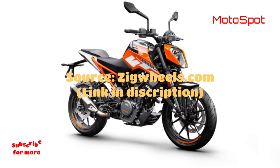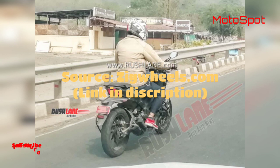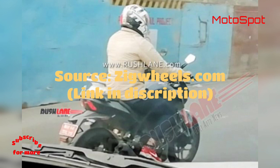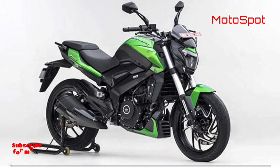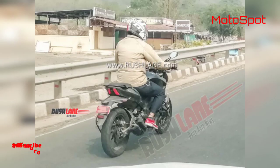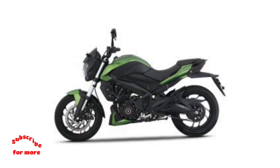While the quarter-litre Duke looks quite a lot like its older sibling from a distance, closer inspection reveals that it misses out on the 390's LED headlight and TFT display. This has been done to keep costs down, so we could see the Dominar 250 miss out on an LED headlight for the same reason. Bajaj's current lineup has a pretty gaping hole between the Rs 1.42 lakh Pulsar RS200 and the Rs 1.90 lakh Dominar 400. A Dominar 250 would be just the tool to plug that gap, and a price of around Rs 1.6 to 1.7 lakh would allow it to do this perfectly.